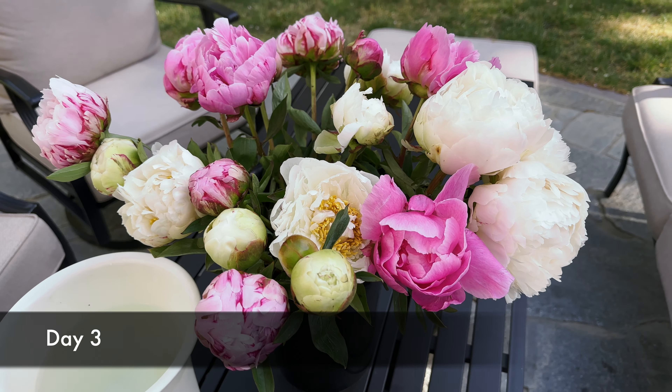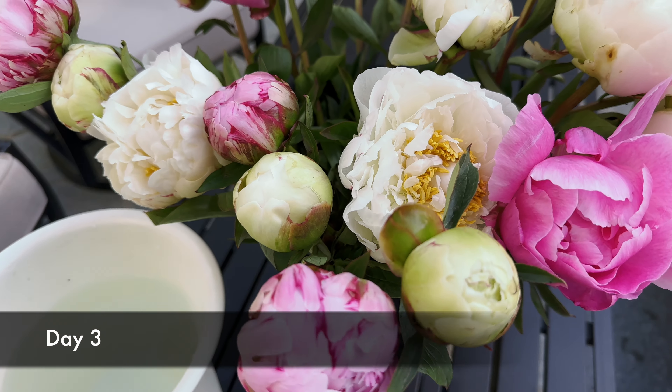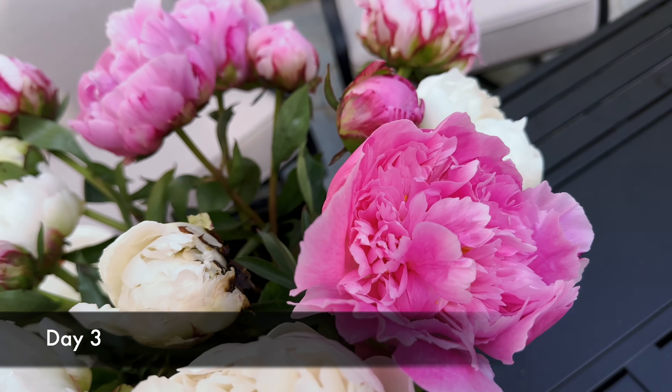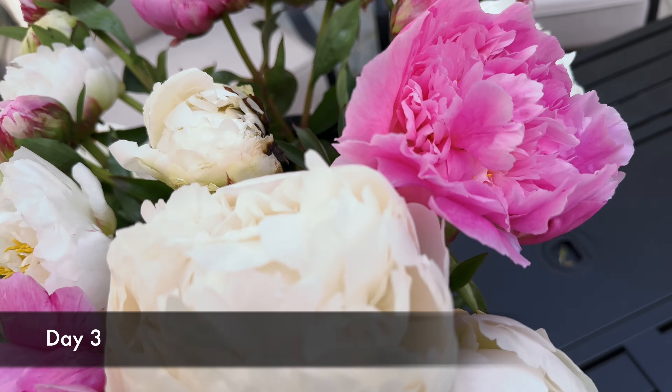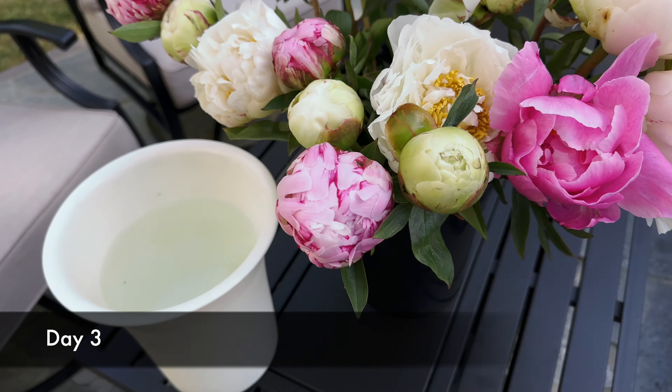This is the progress on day three. Some of the buds are still pretty tight, but a lot are pretty much open. I'm going to transfer the more open peonies to this white bucket.